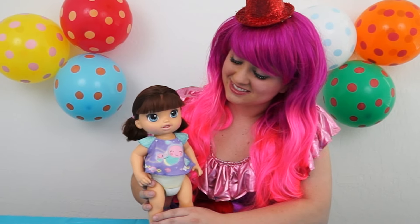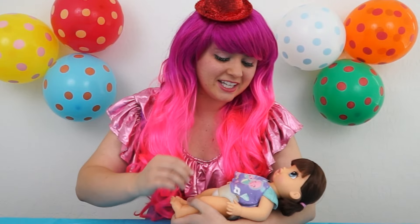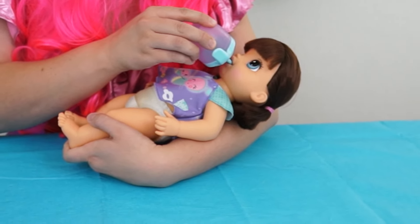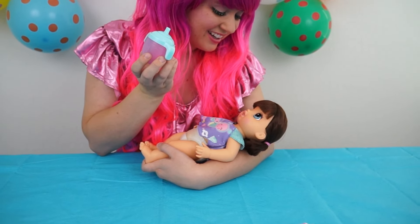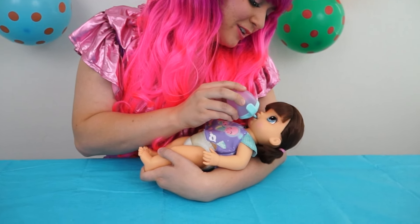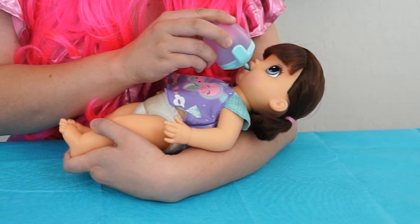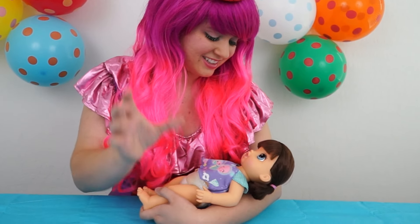Drink, Mama! Drink, please! She wants a drink! Did you hear that? Let's get you some juice! Get your bottle! She even makes slurping sounds! How cute! Oh, she wants more! Here you go! She's so hungry! Drink up! Is that good? Thank you!